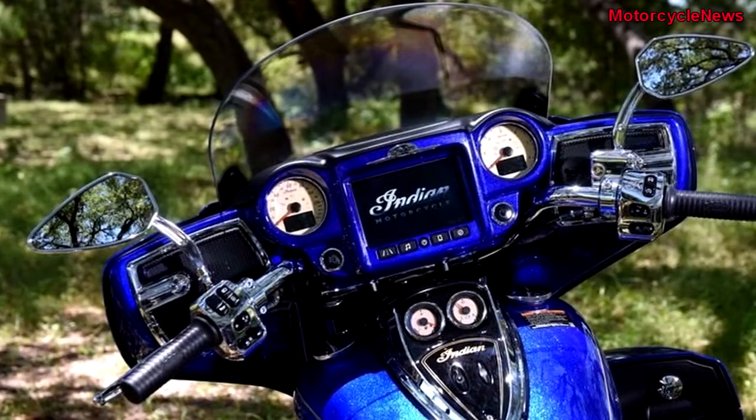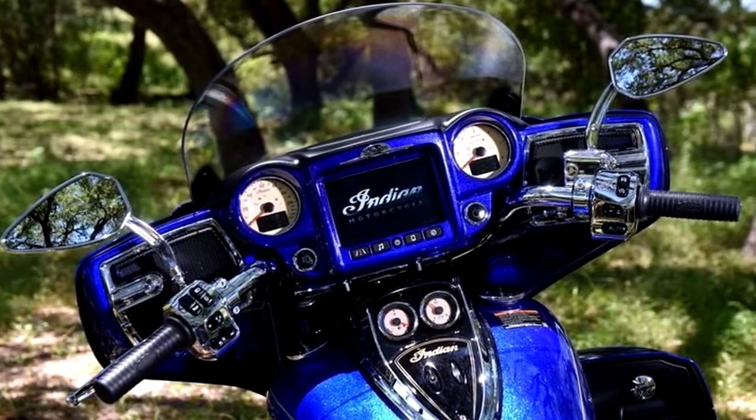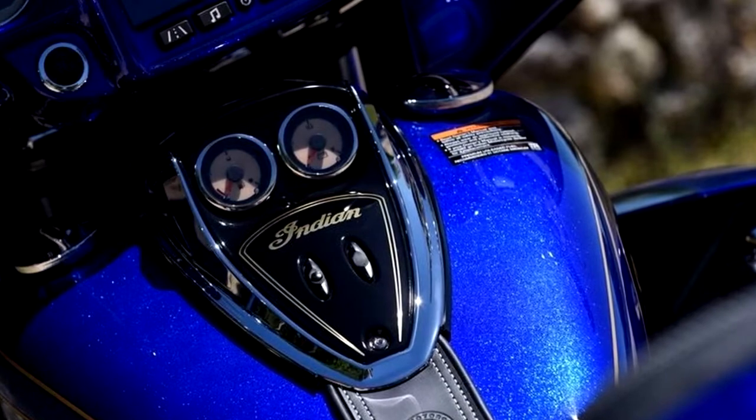It offers a wealth of features to roll as one of the most badass V-twins on the market — features like the electronically adjustable tinted windshield that rises 9 to 12 inches to cover most riders from the buffeting wind.